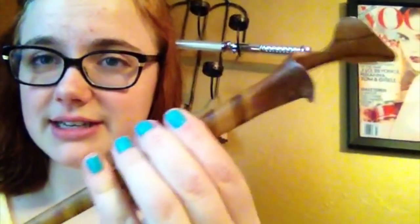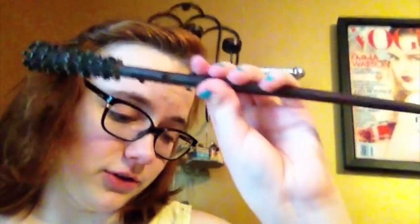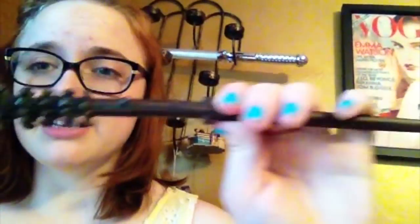This one is Professor McGonagall's. This is Victor Krum's... Tonks. I believe this is Tonks' wand. This is either Fred or George — I don't honestly think I ever knew which one it belonged to, and it's broken.